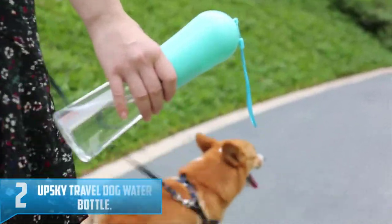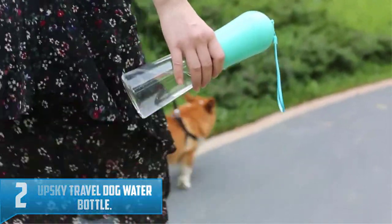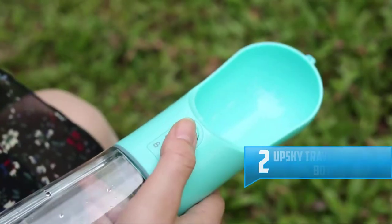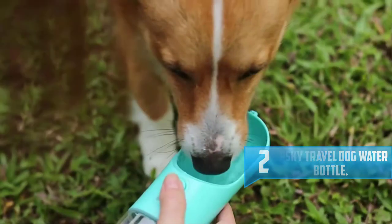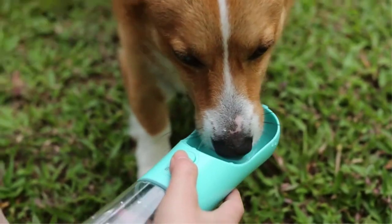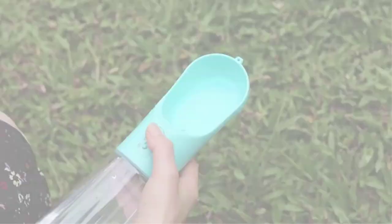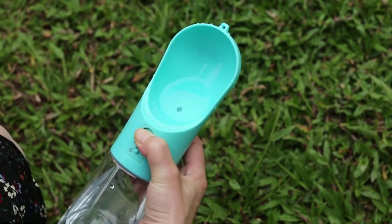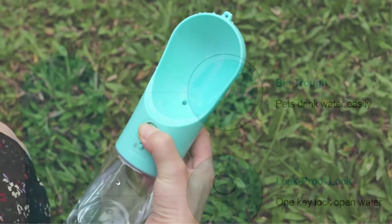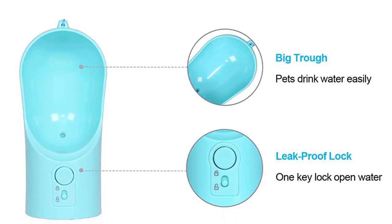Number 2: Upski Travel Dog Water Bottle. This water dispenser for pets is one of the easiest to carry on your outdoor adventures. The Upski Travel Dog Water Bottle has a slim design and can be operated with one hand. You'll press a button to fill the bowl and release it to stop the water. This bottle holds 15 ounces of water and has a double leak-proof design. Extra water can be retracted back into the bottle. It measures 10.5 by 3 inches.